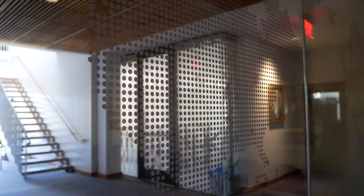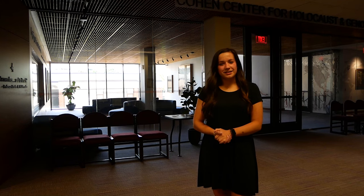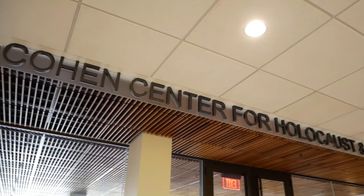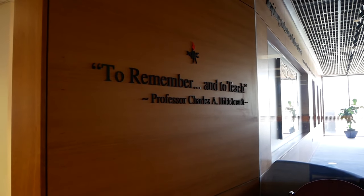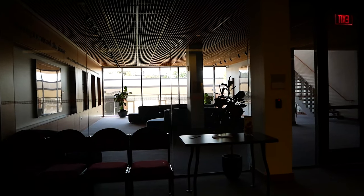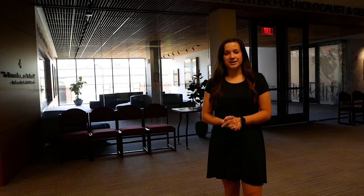The library is one of two places where you can get help from the Center for Research and Writing. Behind me here we have an extension to the library, the Cohen Center for Holocaust and Genocide Studies. This space has a 60-seat auditorium, meeting spaces, offices, and a gallery space. Keene State is the only college in the country that has Holocaust and Genocide Studies as an undergraduate degree.